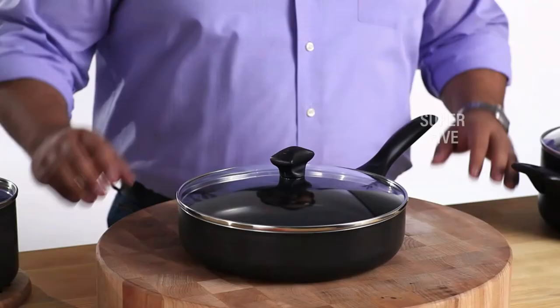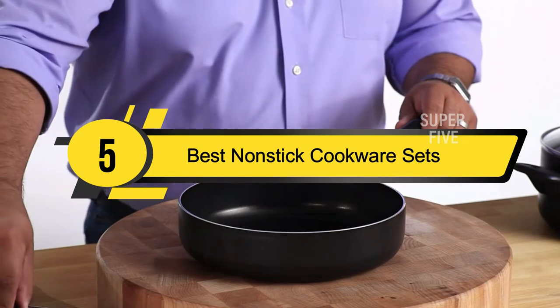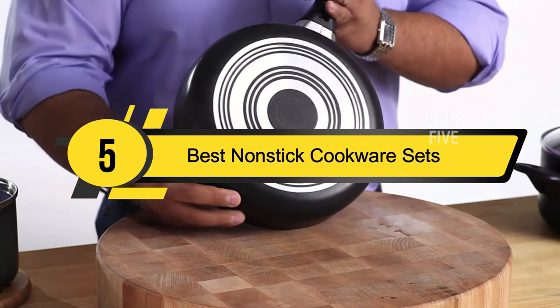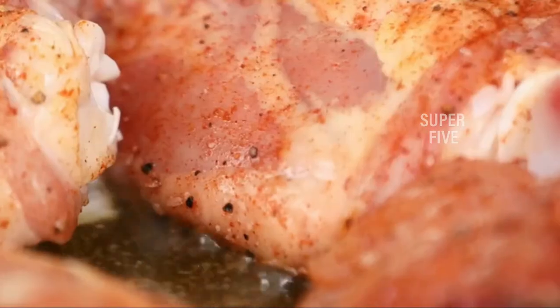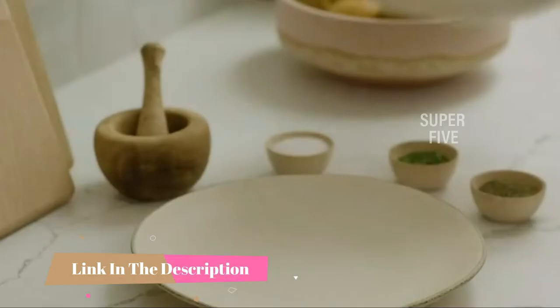Hi everyone, today we're going to take a look at the five best nonstick cookware sets on the market for this year. First, we're going to show you our five best picks, then we'll talk about what you should look for before buying a nonstick cookware set. You can find timestamps and links to all the products we mention in this video down in the description below.